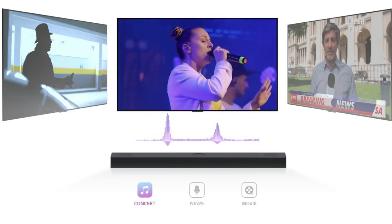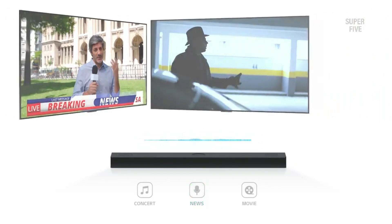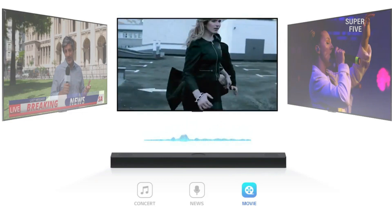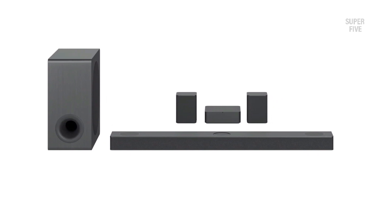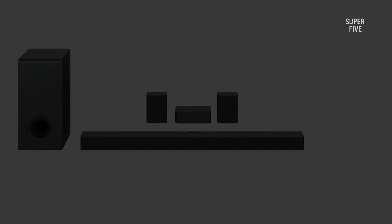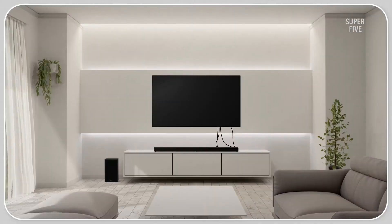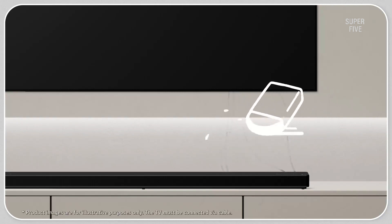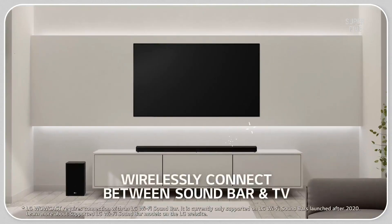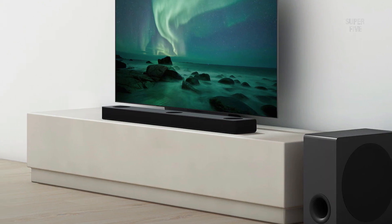The soundbar also has high-res audio and AI room calibration to give users an even better experience. With its 5.1.3 channels, the LG S80QR is able to create a realistic and immersive soundscape that envelops the listener in rich, detailed audio. The soundbar's center up-firing speaker ensures that dialogues and vocals are clear and intelligible, while its compatibility with all ARC and eARC enabled TVs makes it easy to set up and use.